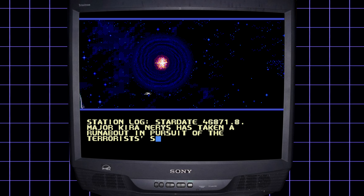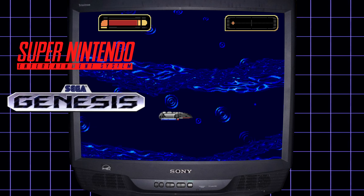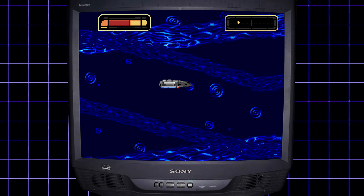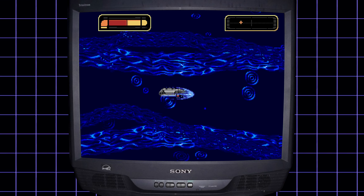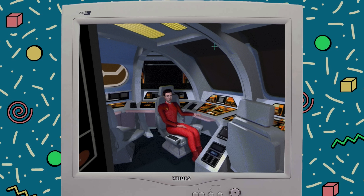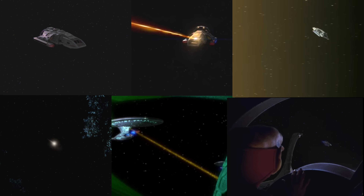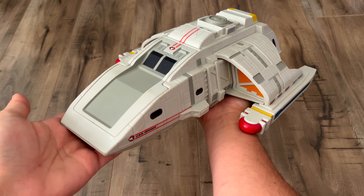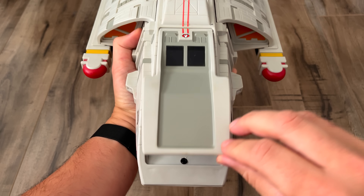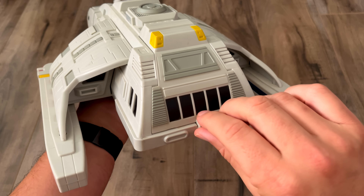Deep Space Nine had a few video games and runabouts were featured in those as well. They appeared in 1995's Crossroads of Time, released on the Super Nintendo and Sega Genesis, with a whole stage dedicated to flying through the wormhole while avoiding energy waves — the graphics were pretty good for the time. In Harbinger from 1996, there's an FMV of the cockpit, and the first stage has you fixing something so a runabout doesn't blow up. DS9 also got a toy line that included a runabout vehicle — for the most part it's exactly as it appears on the show, though the front windows are in a slightly different spot to match the eyeline of the figure inside. Just like the show, there's a compartment in the rear for another figure.